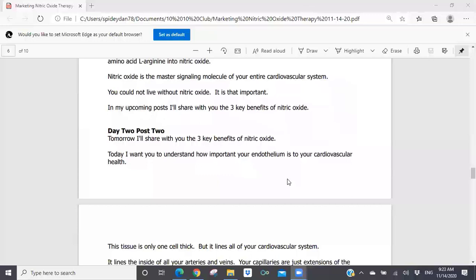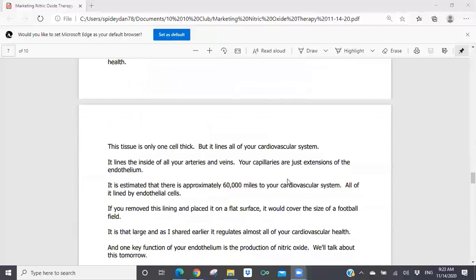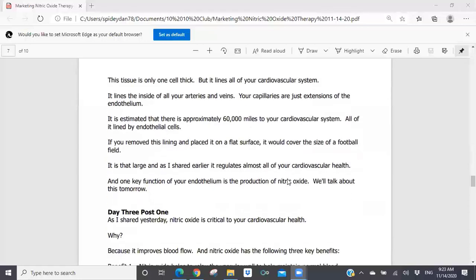Day two, post two: 'Tomorrow I'll share with you the three key benefits of nitric oxide. Today, I want you to understand how important your endothelium is to your cardiovascular health. This tissue is only one cell thick, but it lines all of your cardiovascular system — all your arteries and veins. Your capillaries are just extensions of the endothelium. It is estimated there are approximately 60,000 miles to your cardiovascular system, all of it lined by endothelial cells. If you remove this lining and placed it on a flat surface, it would cover the size of a football field. It is that large, and it regulates almost all of your cardiovascular health. One key function of your endothelium is the production of nitric oxide — we'll talk about this tomorrow.'